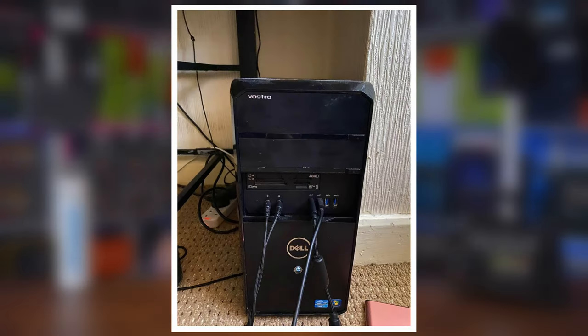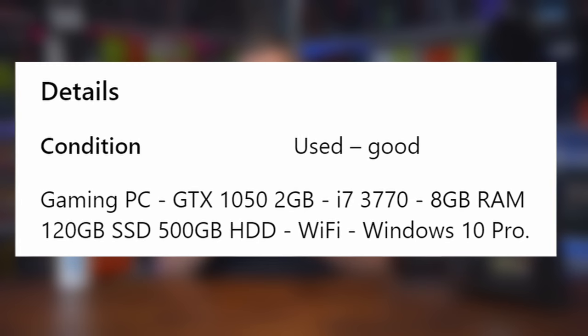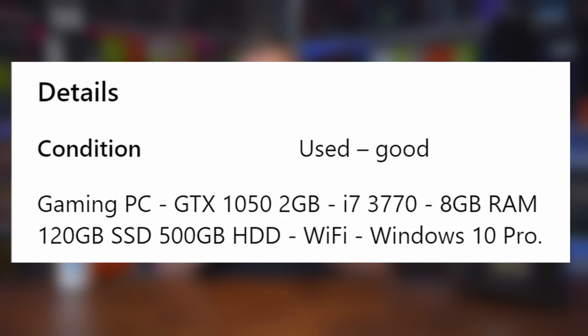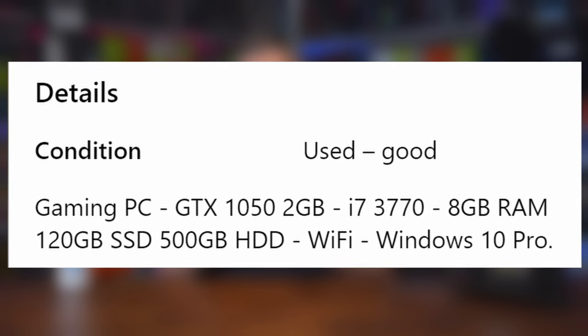The good stuff ends there. The bottom line is that the case says Dell. Although clearly having had a few changes over the years, this still carries all the hallmarks of one of their affordable systems from the mid-2000s. With an Nvidia GTX 1050, Intel i7-3770 and 8GB of very generic DDR3 RAM, it does at least come with a 120GB SSD — a storage drive that's probably been mostly gobbled up by a Windows 10 Pro installation.